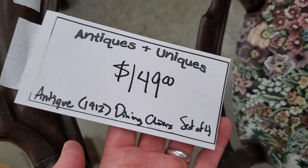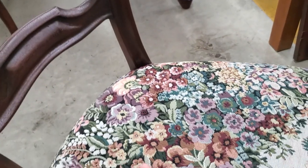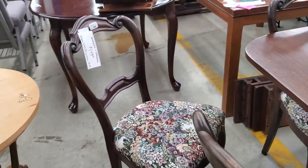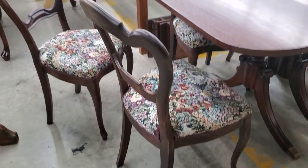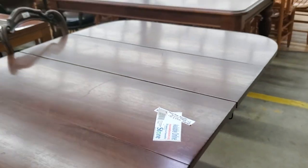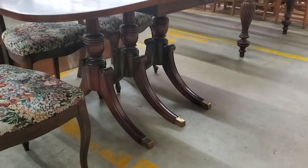And look at this — each Habitat ReStore has an antiques and uniques section. These were older chairs, I think it said from the early 1900s. So $149 for the four chairs. And look at this table — $199 for a vintage table. I loved it, I love the legs on it.